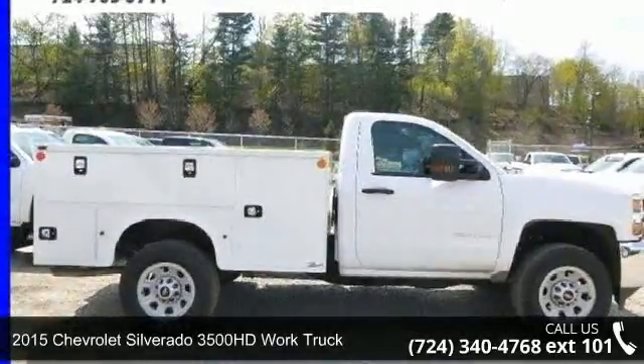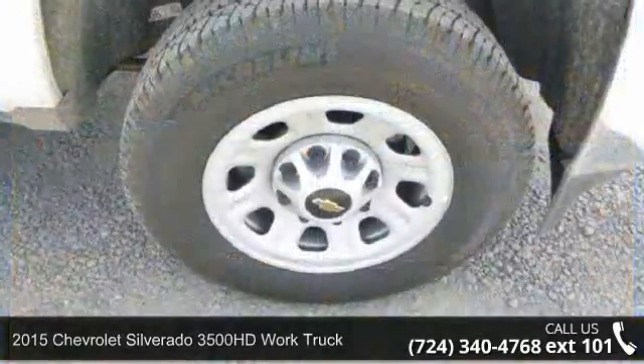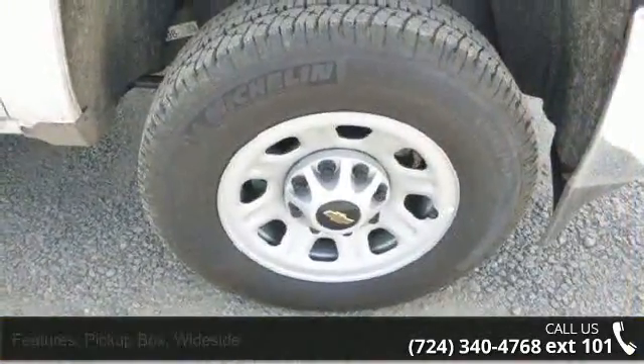Check out this 2015 Chevrolet Silverado 3500 HD. If you are looking for a first-rate auto, this one could be yours today.